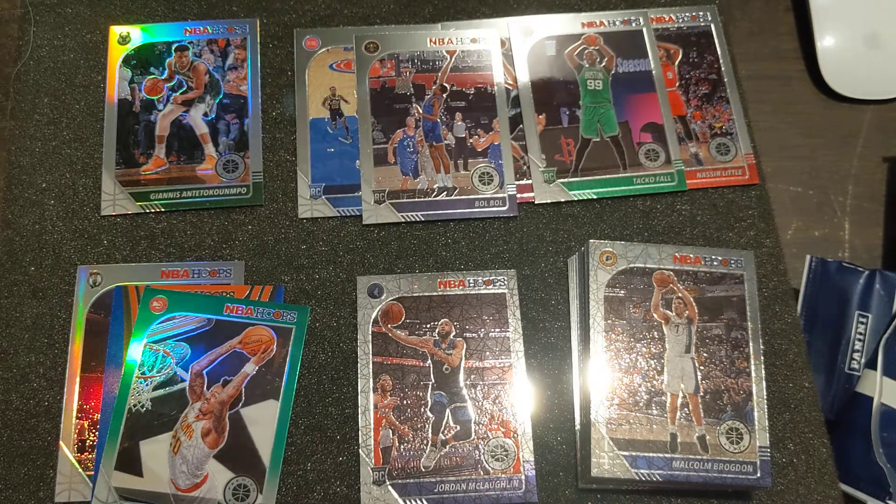I think this is one of those sets that, ten years from now, may rival that '86-'87 Fleer set for the amount of players in it with rookie cards that are actively playing and playing very well.